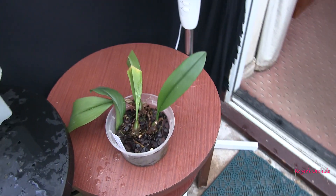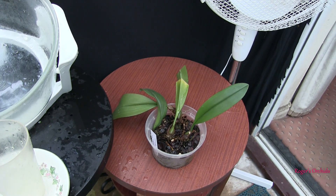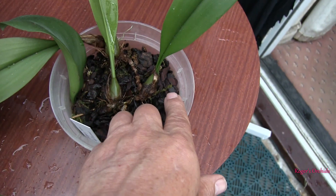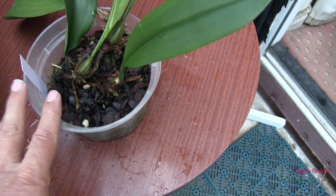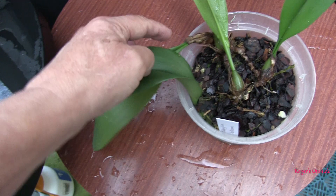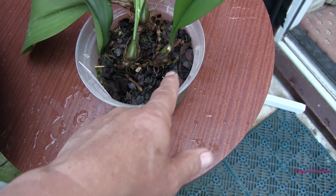But this tatty looking object here, which should have gone to somebody else but didn't fit in the box, has got a spike. And if that's a spike, I think that is as well. How the hell? I mean, this is the latest growth here, the one round up against the side of the pot. And from the oldest part of the plant, it's going to spike.